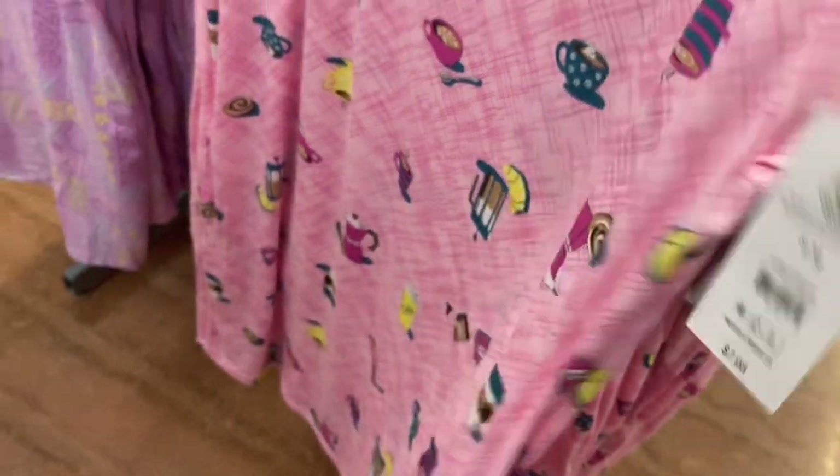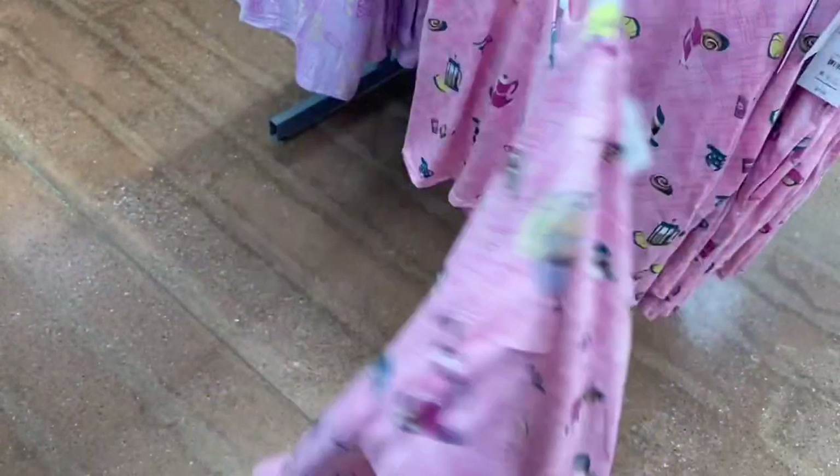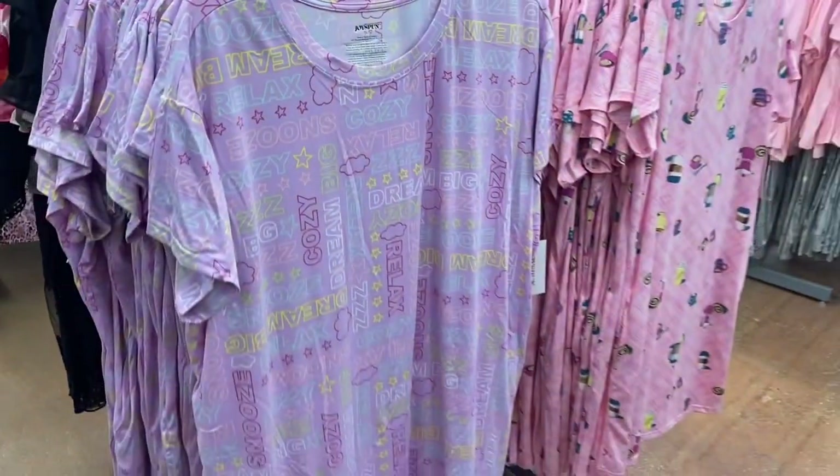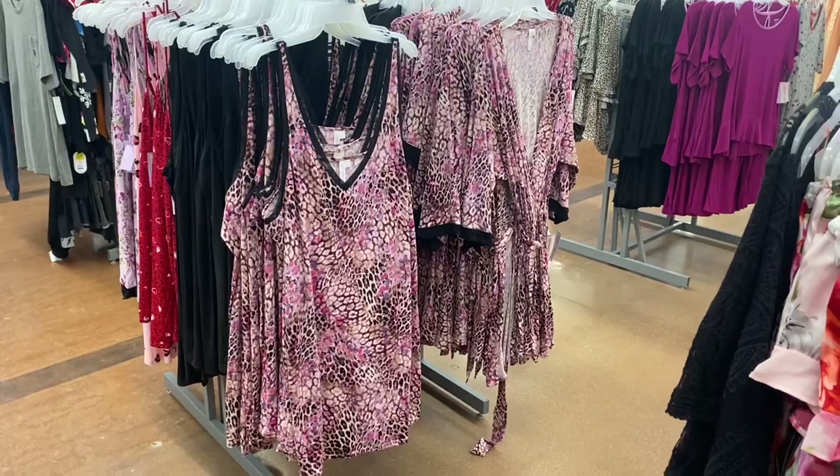They have these two colors too. These are new short sleeve nightgowns, similar to what Secret Treasures used to be. This one has coffee on it and is really adorable. This one I like a lot — it says 'dream, snooze, cozy, relax.' There's still more new stuff!